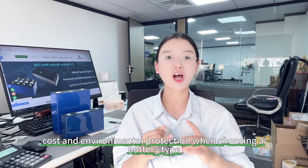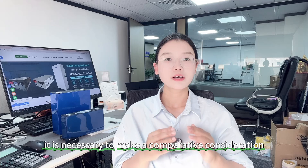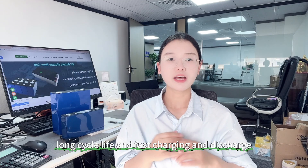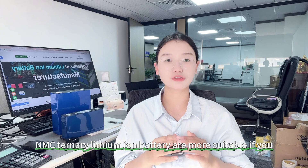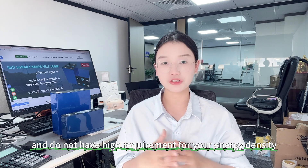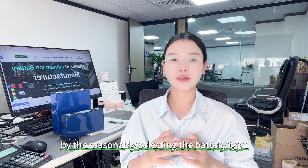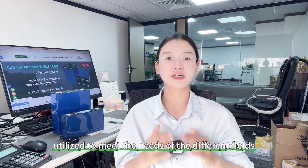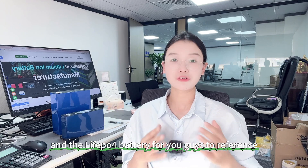In summary, ternary lithium ion batteries and lithium iron phosphate batteries have their own advantages and disadvantages in terms of performance, safety, cost, and environmental protection. If you pursue high energy density, long cycle life, fast charging and discharging, and use in low temperature environments, ternary lithium ion batteries are more suitable. If you focus on safety, cost, and cycle life and do not have high requirements for energy density or low temperature performance, lithium iron phosphate batteries have more advantages.